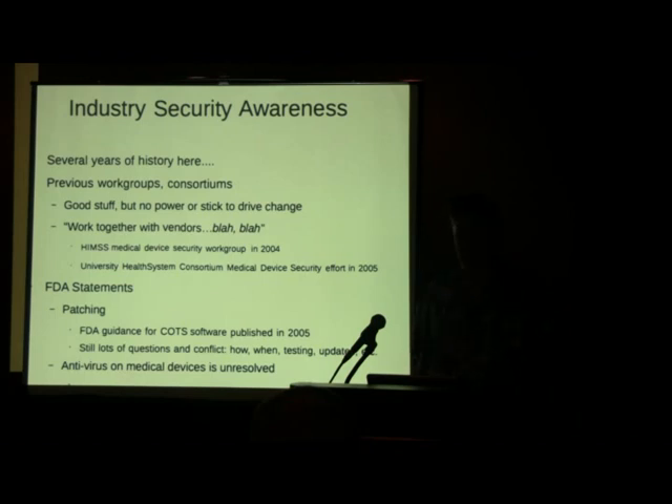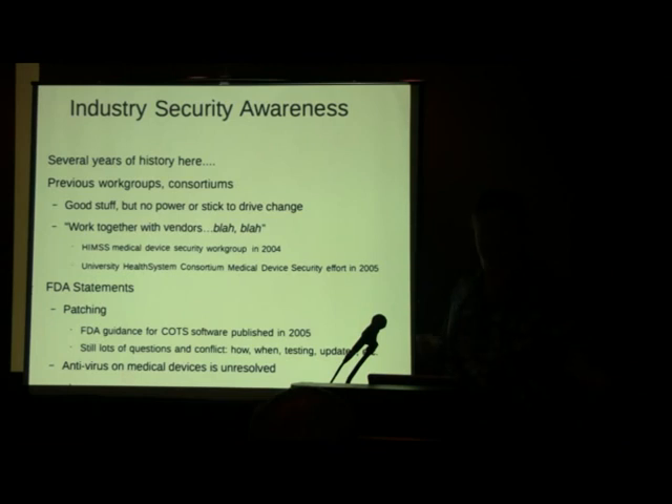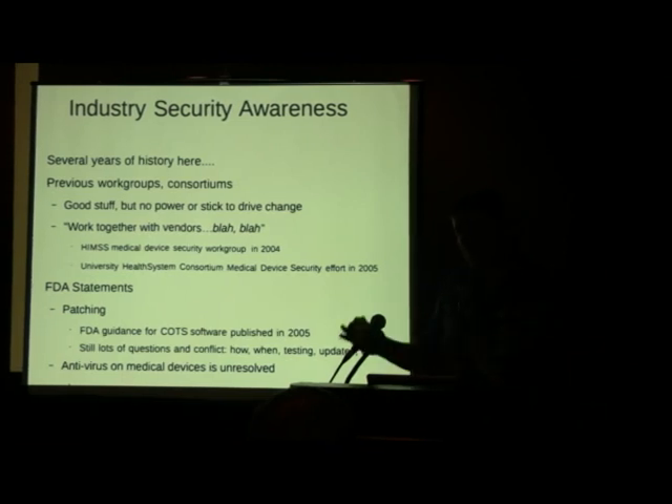On patching: the FDA issued guidance for commercial off-the-shelf software back in 2005, but there are still a lot of questions about whether hospital IT staff can actually patch a device — maybe a Windows 2000 box that qualifies as a medical device because of the application software on it. Hospital IT staff are really reluctant to go in and mess with that box because something might break, and then we're talking serious liability. They don't have insight into all the operations of that box and what a patch is going to do.